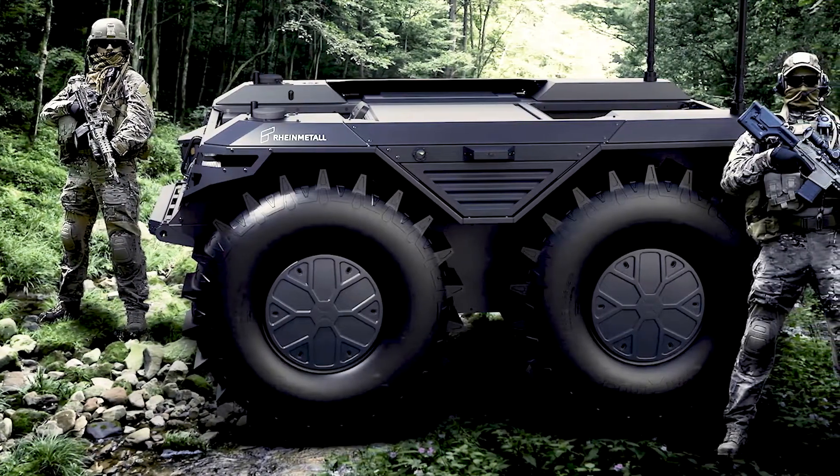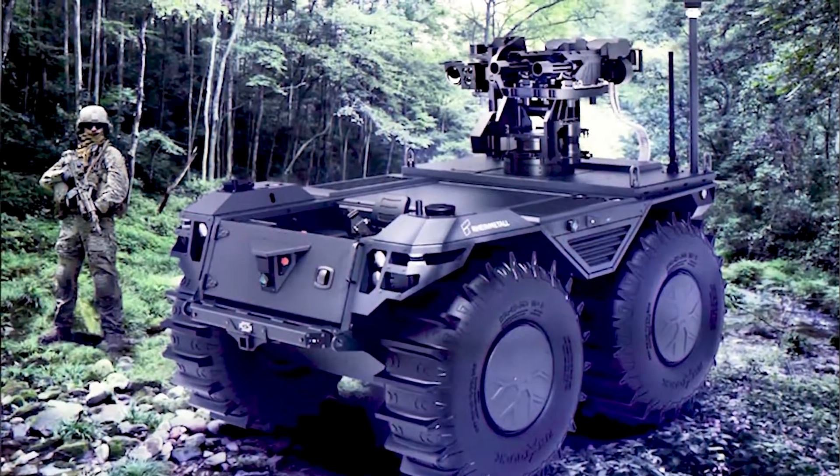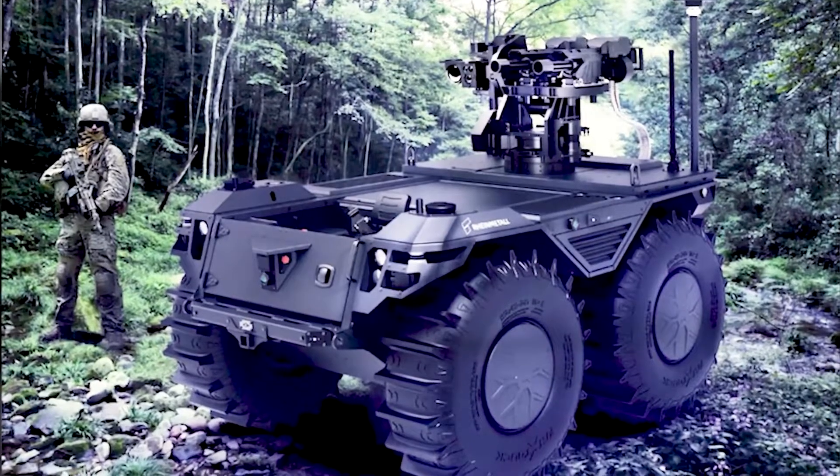It is capable of performing tasks in hard-to-reach areas such as mountains, wooded areas, and built-up zones. The vehicle can also withstand hostile temperatures.